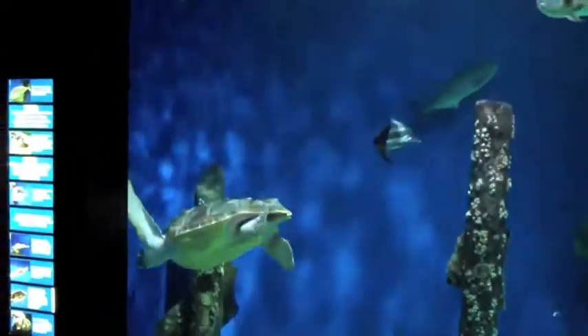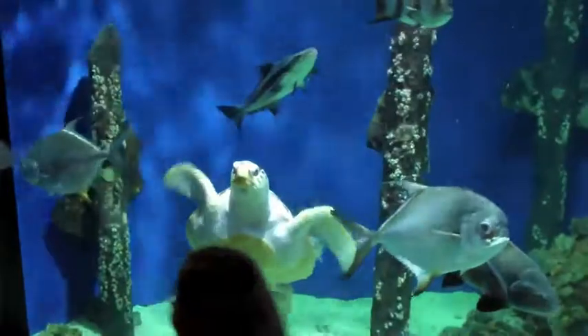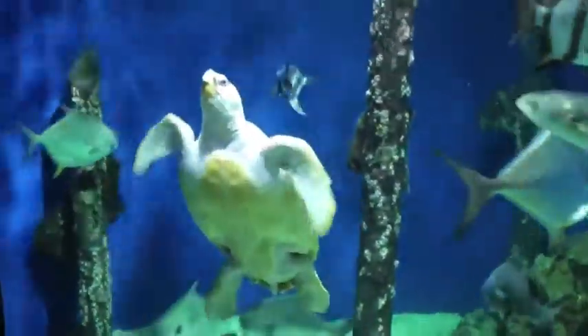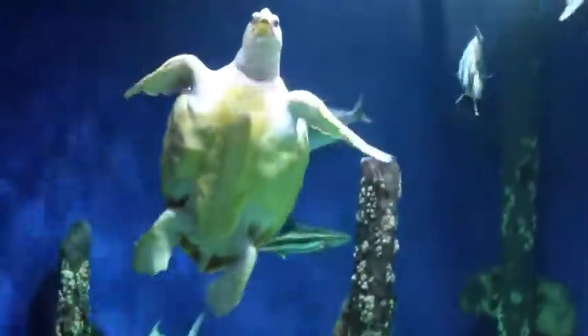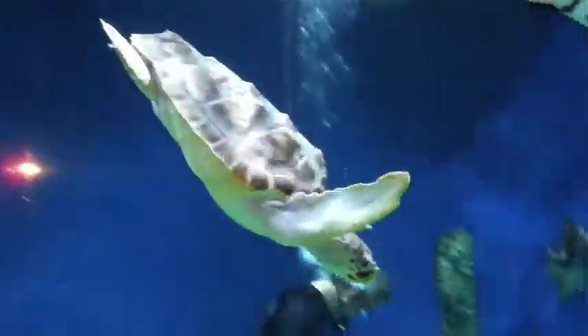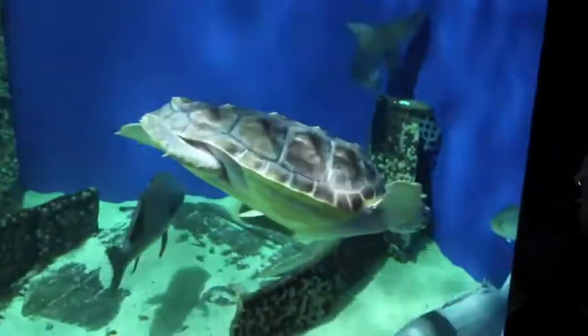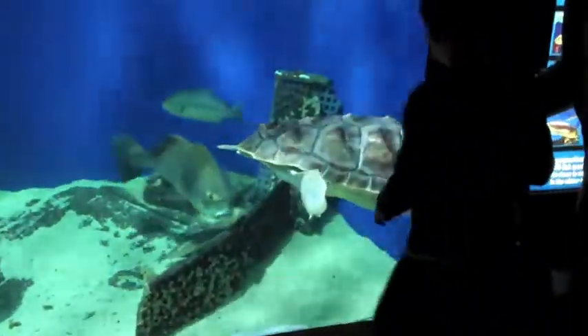His name is Abe. He's a four-year-old sea turtle. He'll have a tracking device adhered to his shell, and we'll be able to track him and find out the patterns of where he will go. He'll go out into the Atlantic when we release him on Wednesday.